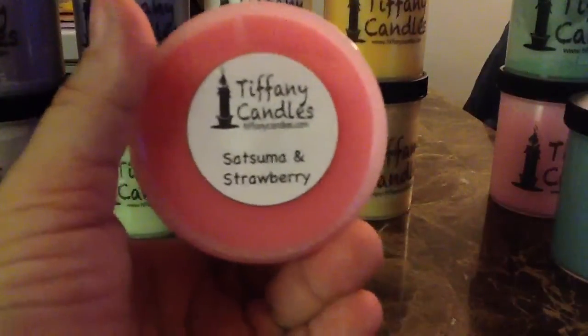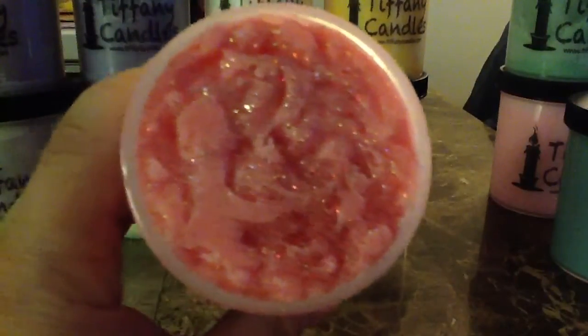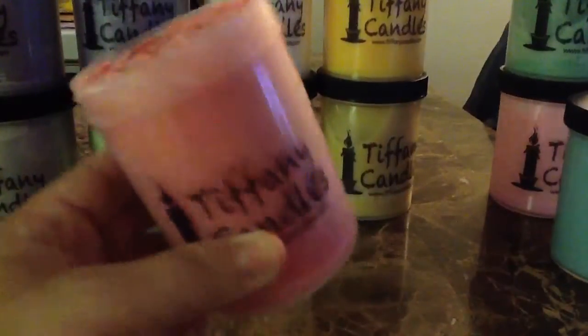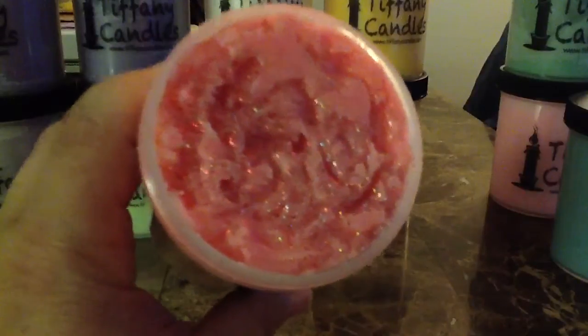This one I haven't gotten to melt yet — this is a new one you guys just saw: Satsuma and Strawberry. It's one of her new scents. I'm kicking myself for not buying Blonde Moment — I just melted Blonde Moment the other day and it was amazing, my husband loved it and Bella loved it. But this Satsuma and Strawberry smells so good — it's just the perfect blend of strawberry and satsuma, and it's not overpowering on the satsuma. A lot of people will agree this is a perfect combination.